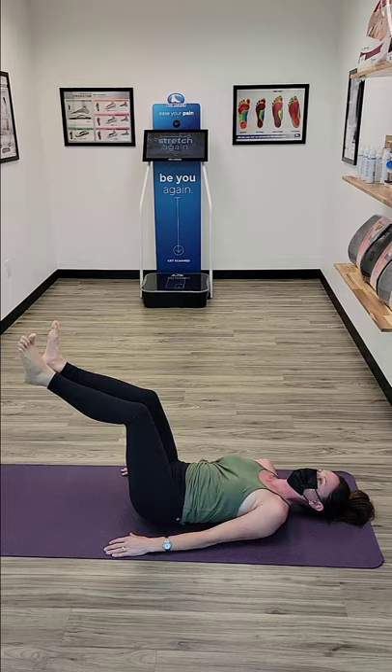Bird dog. To start to move, simultaneously straighten and raise your left leg and right arm, keeping your pelvis and shoulders in a neutral position. Hold for two seconds. Complete 10 total reps in three sets.